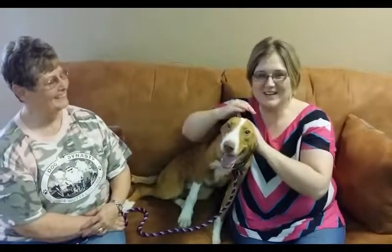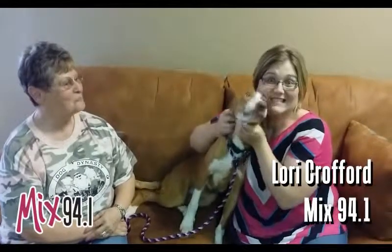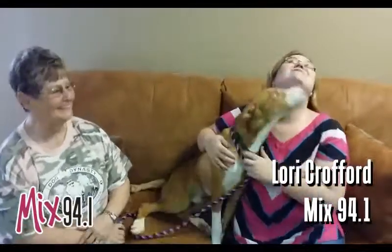Hi, it's another edition of the Mixed Pet of the Week. I'm Laurie Crawford, and this is Patty with the Emerald SPCA, and this big guy here is Bruiser.